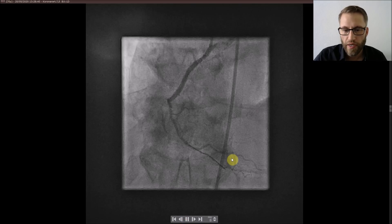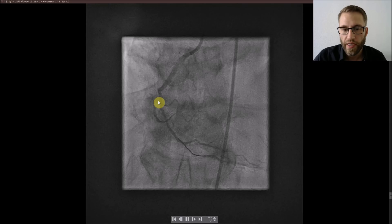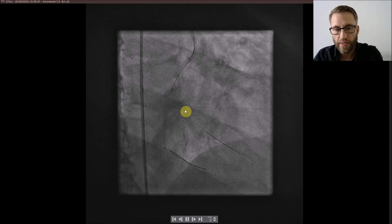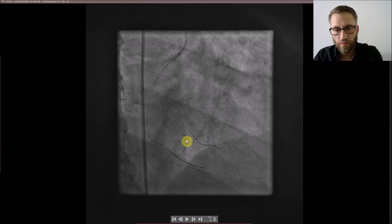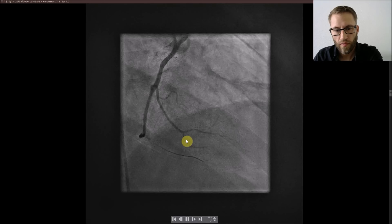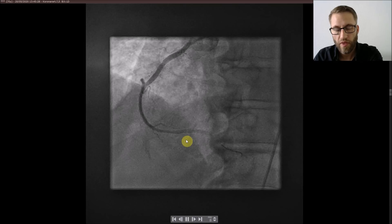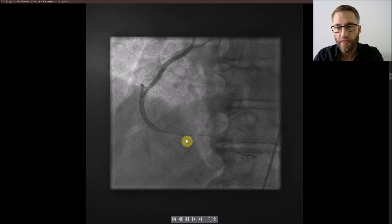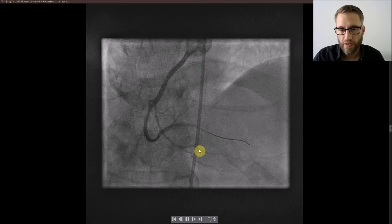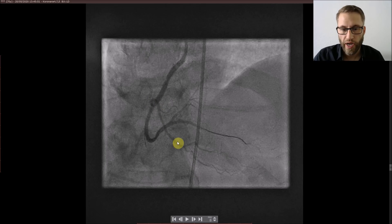Here is the first wire in the RV branch, and you can see I already penetrated with this wire one or two times into the real RCA and gained some flow again. Then I did some predilatation — we already had TIMI flow in the RCA — some more dilatations and implanting of a stent. After that we gained a very patent TIMI 3 flow in the RCA. The patient was immediately better, chest pain resolved, and the ST elevation was resolving.